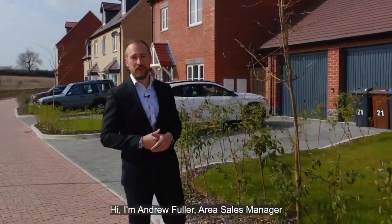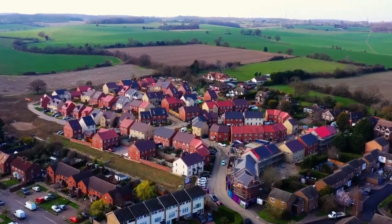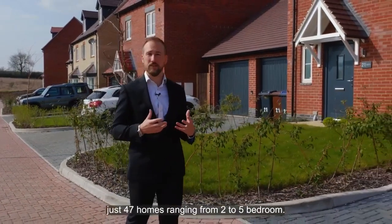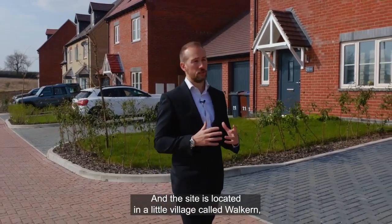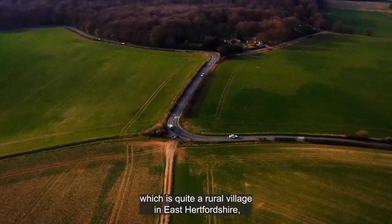Hi, I'm Andrew Fuller, area sales manager. Our site here at Midsomervale is a relatively small site, just 47 homes ranging from two to five bedrooms. The site is located in a little village called Walkern, which is quite a rural village in East Hertfordshire.